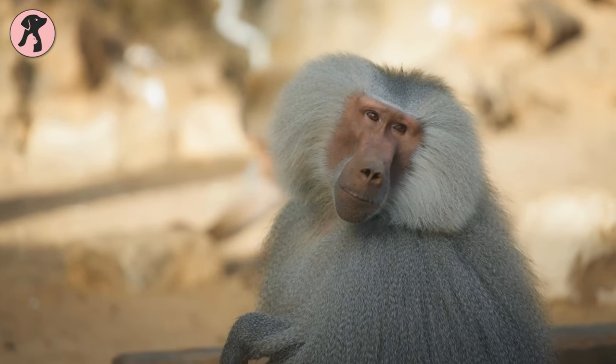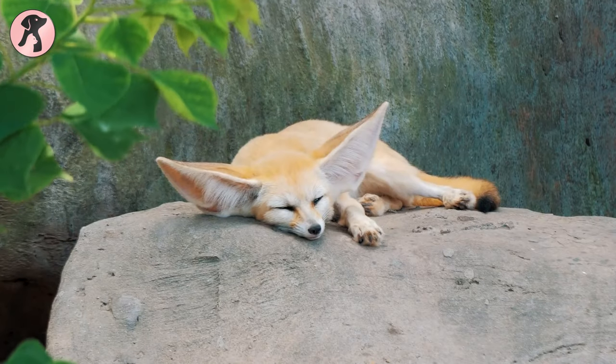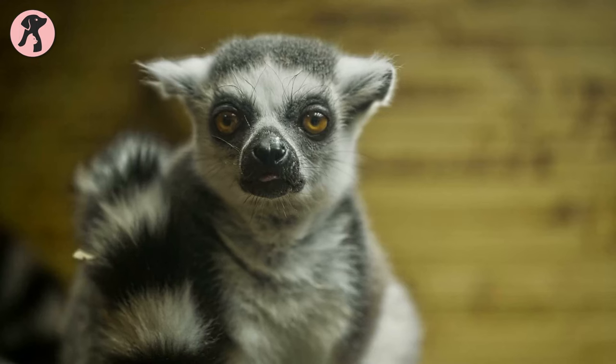Exotic pets have a natural charm that you simply can't resist. To top it off, if they are cute, you will love to have them around. But what kind of exotic pets can you own without legal restrictions? Let's find it out and admire these adorable critters.